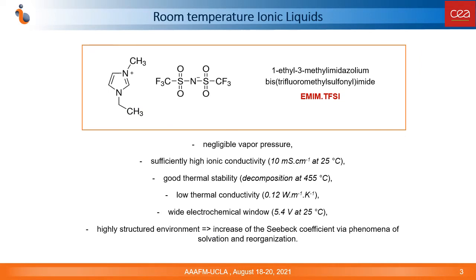Our study concerns the application of the 1-ethyl-3-methylimidazolium ionic liquid in thermocells. Among other ionic liquids, this one has a sufficiently high ionic conductivity and low viscosity, and its properties could be further improved by the introduction of co-solvents or other additives. Moreover, the use of ionic liquids, known as highly structured environments, may result in larger entropy changes upon redox reactions via solvation reorganization phenomena, leading to higher Seebeck coefficient values.